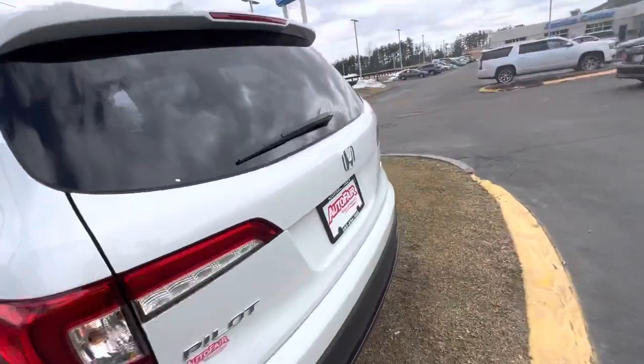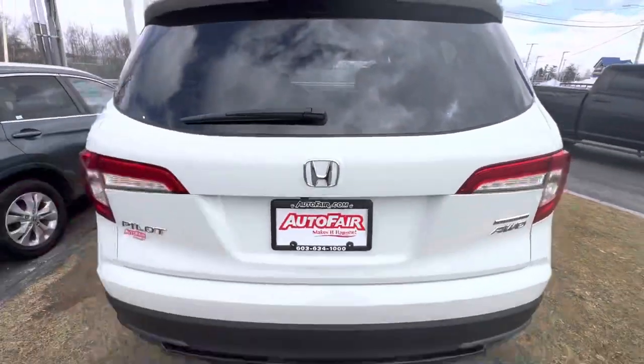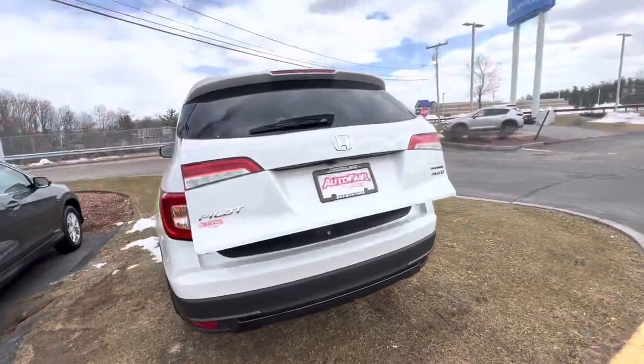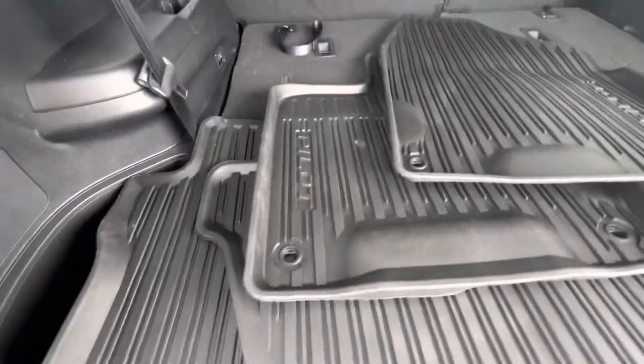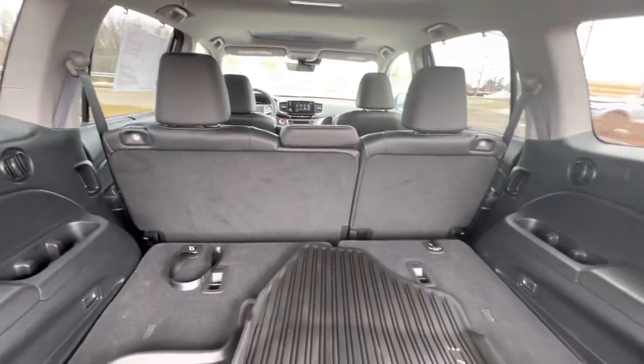You get the power tailgate and a remote start. Let me go ahead and show you — you can open it up with the remote or the button on the back. You get full cargo mats in this one, and it's a third row with leather.